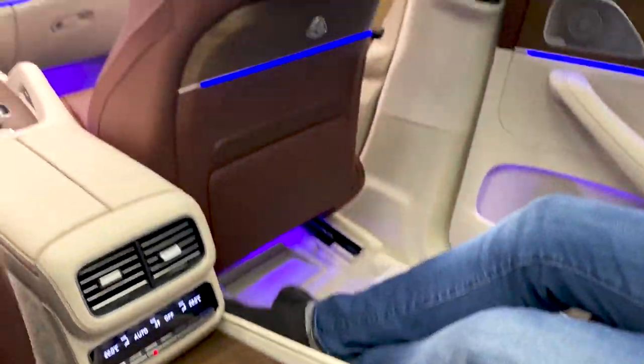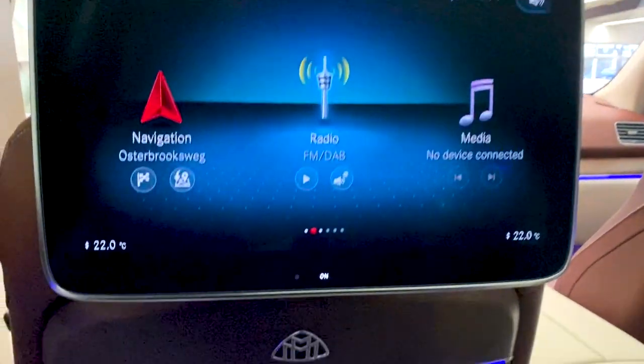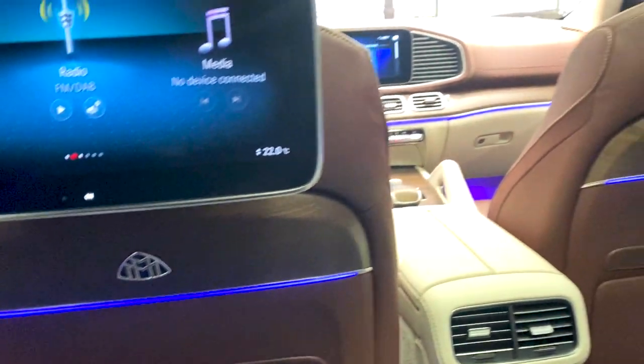So that's it for the GLS Maybach. I hope you enjoyed the video, and if you got any questions please let us know. If we can do something better on explanation or if you want to see something more, just let us know.